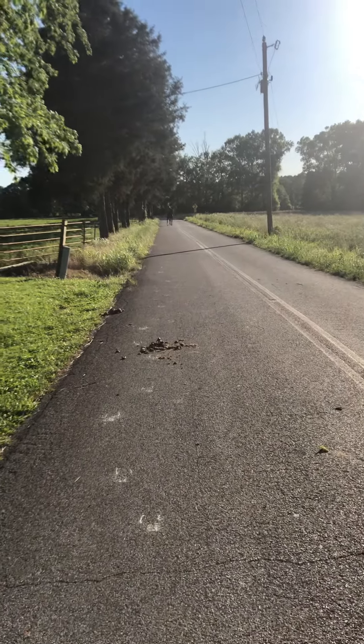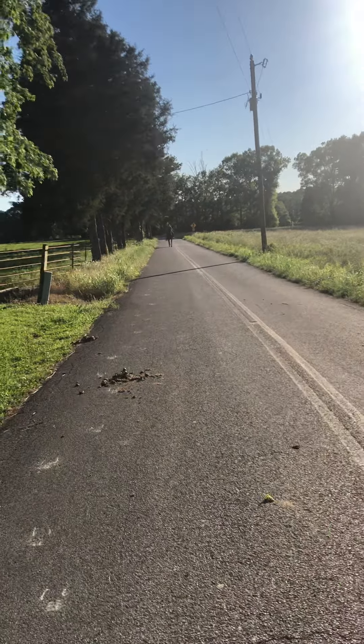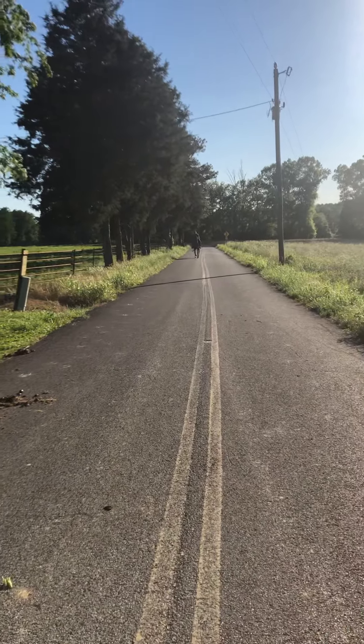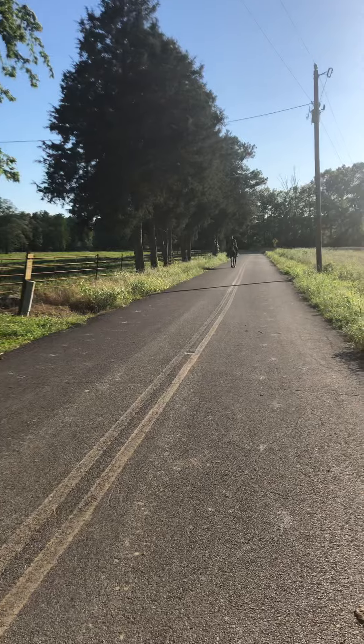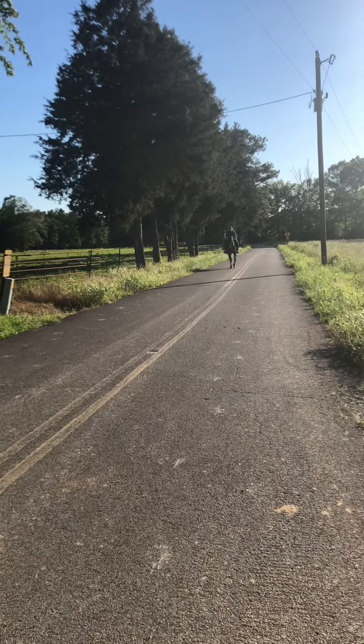Alright everybody, this will be tag number 1824. This will be a super nice Standardbred. Seems to hit the ground 110% sound. He does have a gray spot on his neck where brand might be — we will shave it and check. As of now, I think he is a farm-raised off the Amish Standardbred.